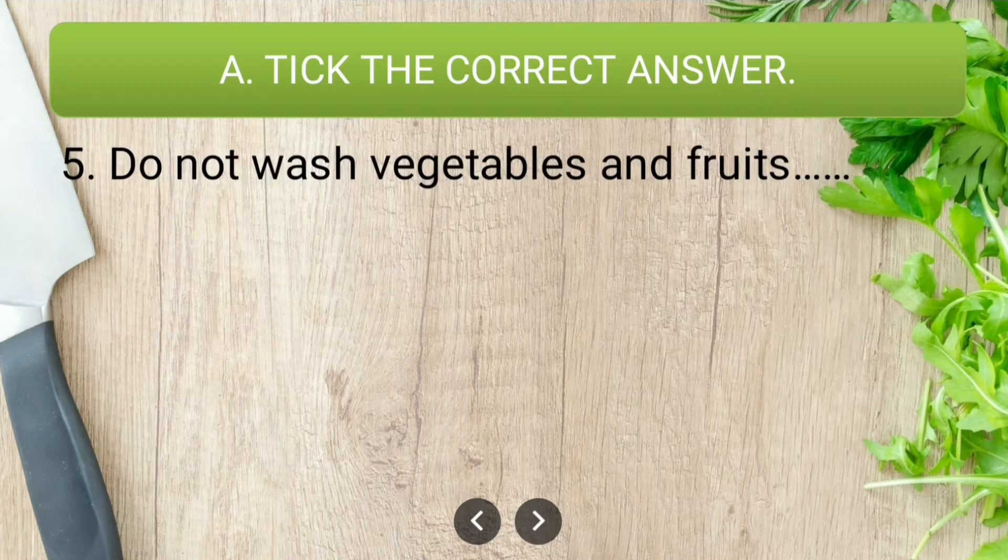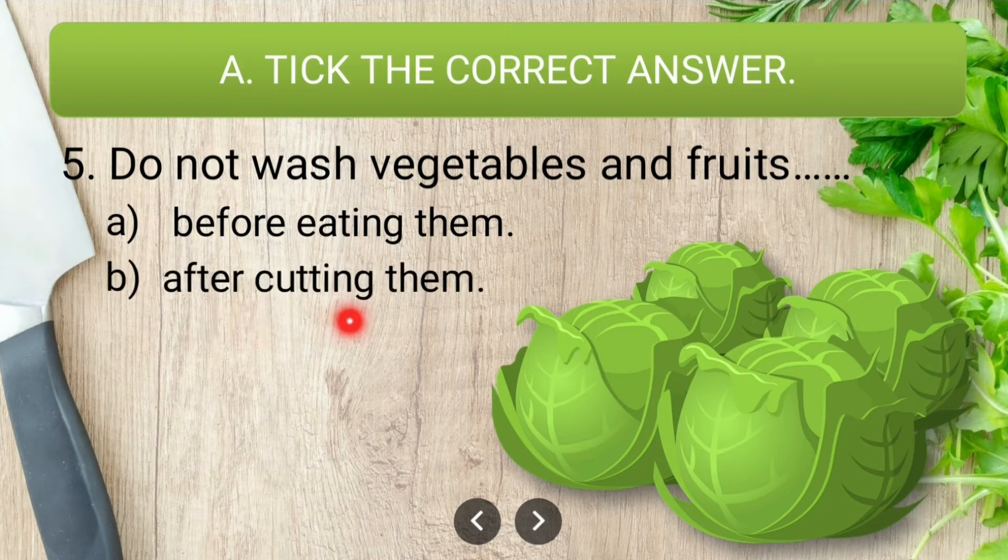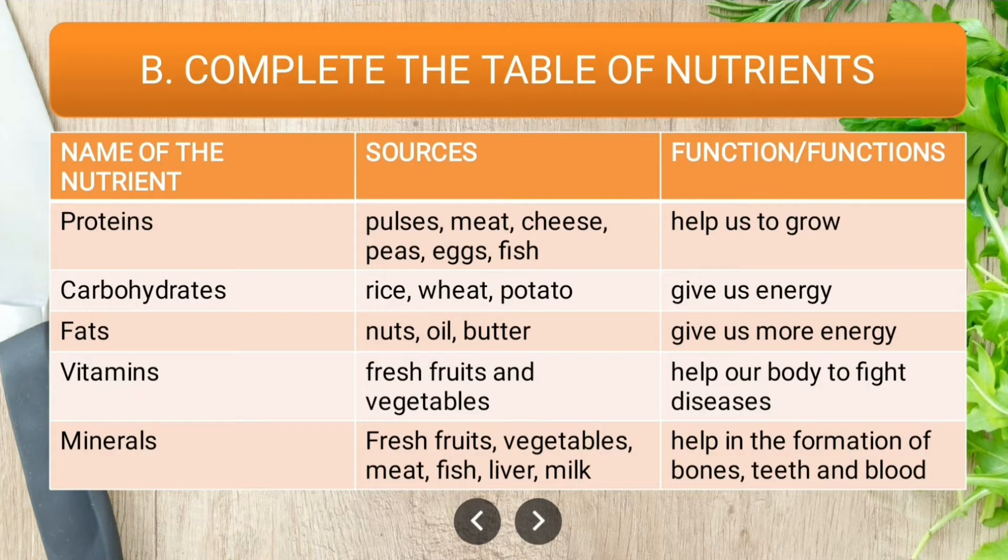The next question: do not wash vegetables and fruits — before eating them, after cutting them, or ever? The answer is after cutting them. We should not wash vegetables and fruits after cutting because some of the vitamins and nutrients that are water-soluble get washed away. So we should wash them before cutting.